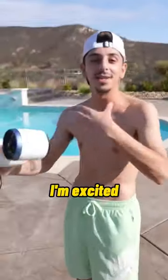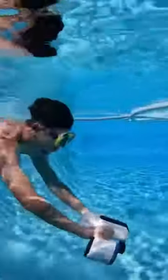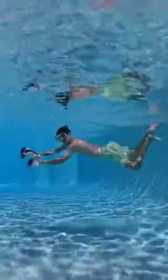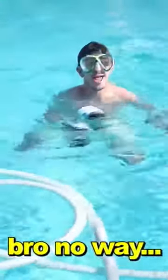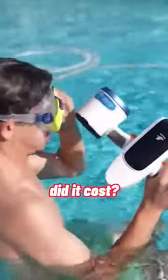I'm excited to try this, hopefully it works. Here we go! This is the sickest thing ever — this is the top gadget we've ever got for a video, I think. How much did it cost though? $400 for this.